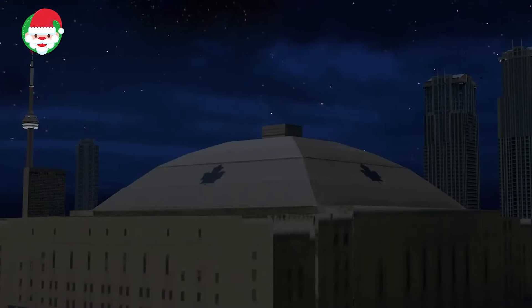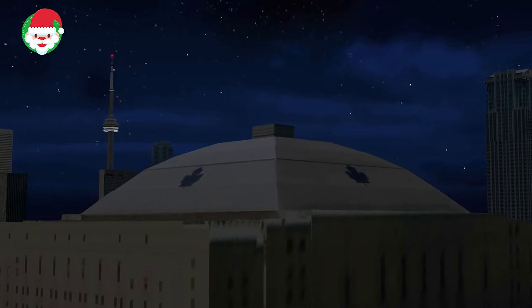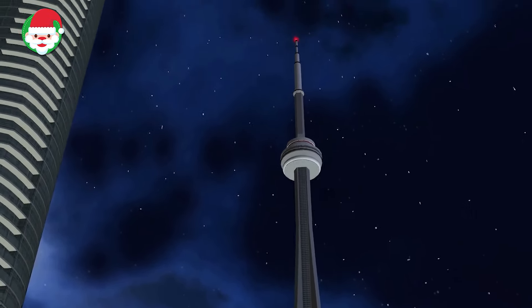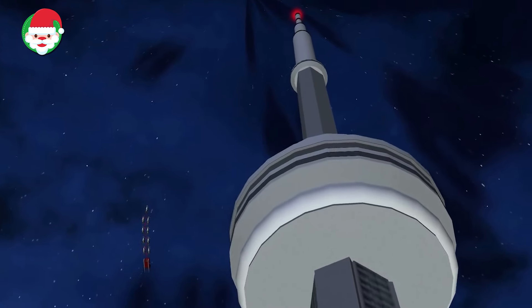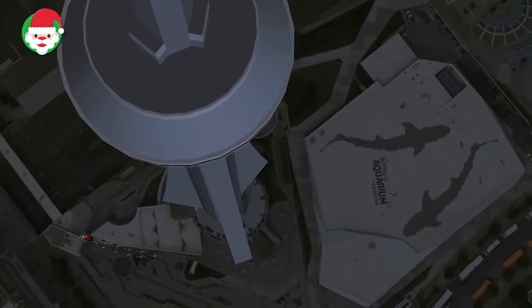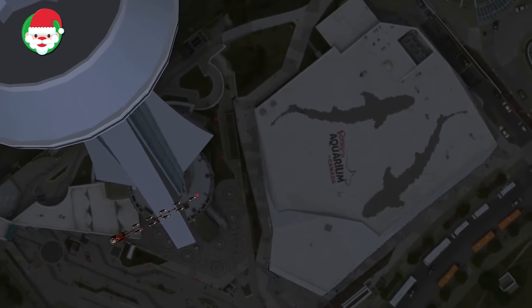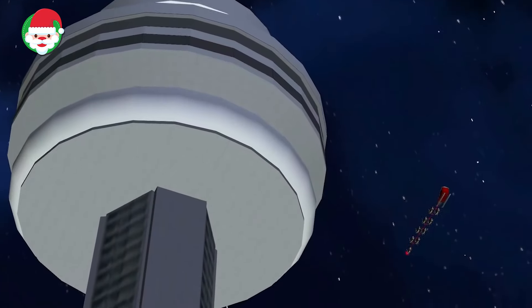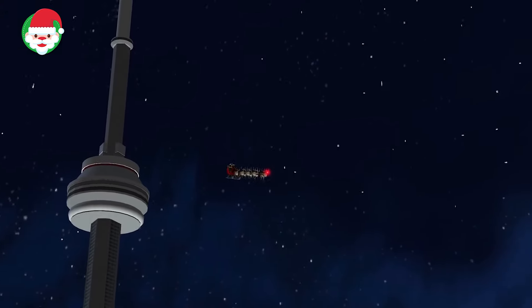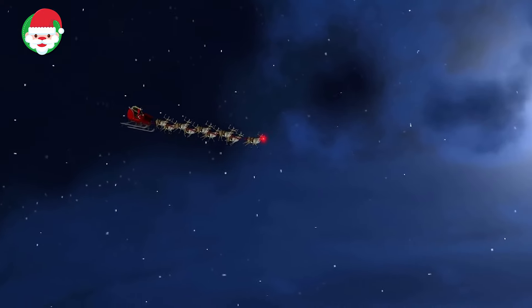It looks like Santa is continuing to deliver presents to good boys and girls in Canada. Norad is tracking Santa as he arrives in Toronto. Toronto is the fourth most populous city in North America and is home to the Hockey Hall of Fame. Santa has been rumored to enjoy ice hockey more than any other sport due to the year-round icy conditions at the North Pole. Keep tracking Santa with Norad to see where he will go next.